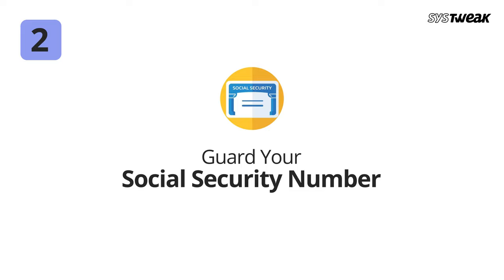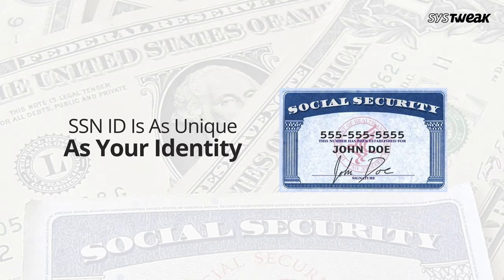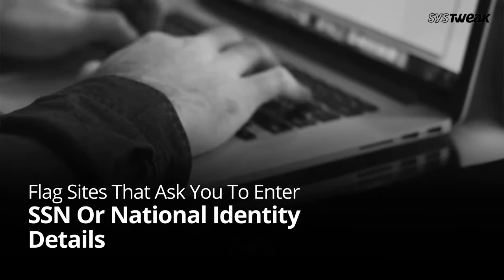Number two: guard your social security number like a treasure. There is a reason why no two social security numbers can be the same — this number is as unique as your identity. Flag any site or online platform that asks you to enter your SSN or national identity details; it's a definite scam.